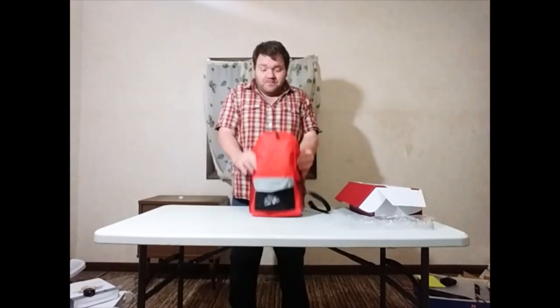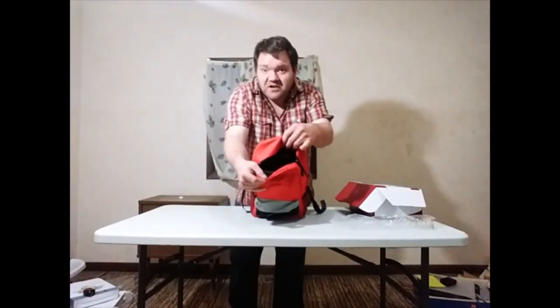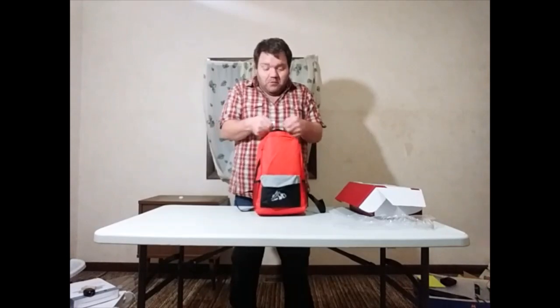And there you have it — fits in the bag, and there's actually plenty of room. I don't know if you can see that too well, but there's actually plenty of room for more stuff if you want to add a little bit more to it.